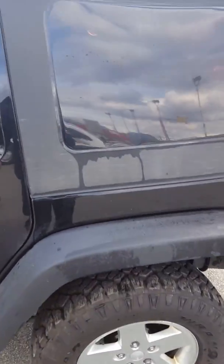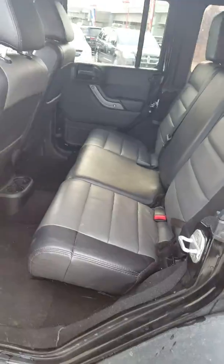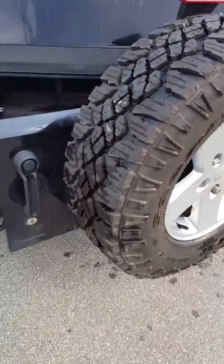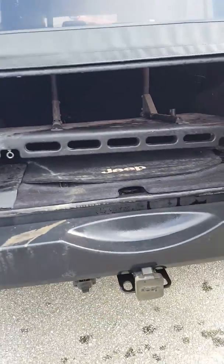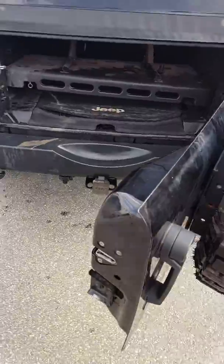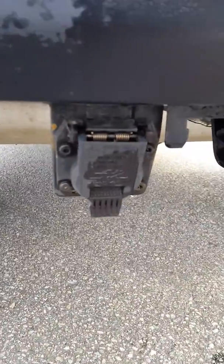Soft top, automatic, leather seats in the back as well. Looks like the back tire was never used — still has the beads on it. Take a look inside — you've got a hitch and seven-pin wiring.